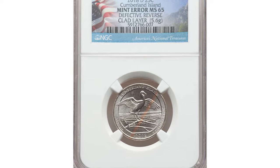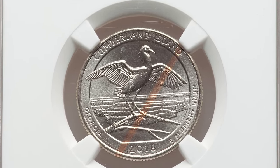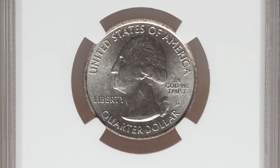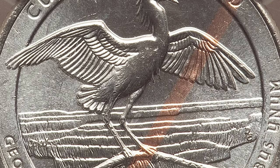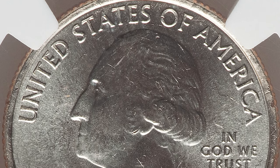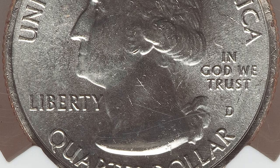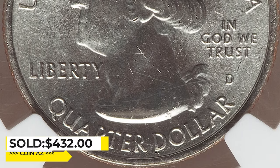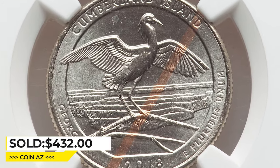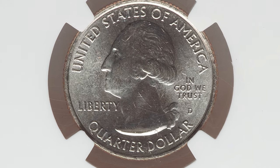This is a 2018-D Washington quarter with Cumberland Island National Park reverse — an error coin with a defective reverse clad layer. A copper-red colored large slanting line starts at nearly one o'clock and extends to half past six. The auction house did not provide a description of how or under what circumstances this error occurred. Nevertheless, this MS65 gem ended up selling for $432 at Heritage Auctions. Thanks for watching — don't forget to hit the like button, and see you in the next episode.